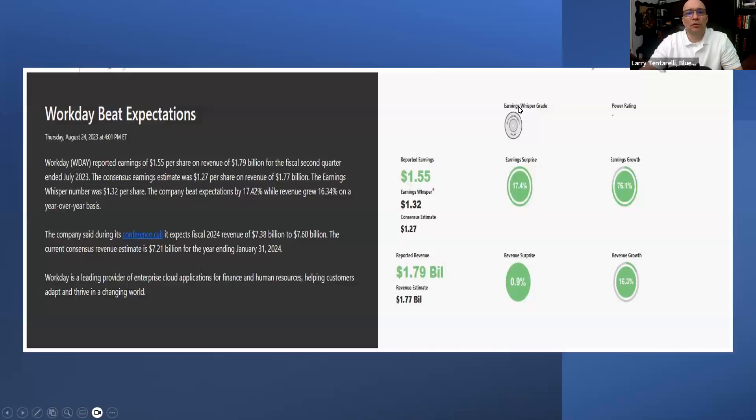This is from earningswhispers.com, posted August 24th, and it looks like Workday had a good quarter. They beat on the earnings projection, had strong earnings growth, a little bit of upside on the revenue projection, and had good earnings growth at 16%. Overall, it looks like a solid quarter from Workday.